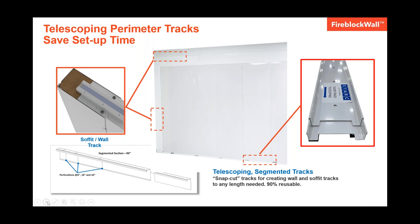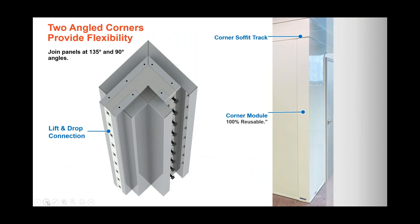One thing to note on the floor tracks: the system has been certified without having to bolt the floor track to the floor. But if you choose to do that, we have supplied pre-drilled holes in the track. The corners are really robust. They connect to the panels using the simple easy lift and drop connection system. They come in two configurations, 90 and 135 degrees, and they fit ceiling heights eight feet to ten feet tall.